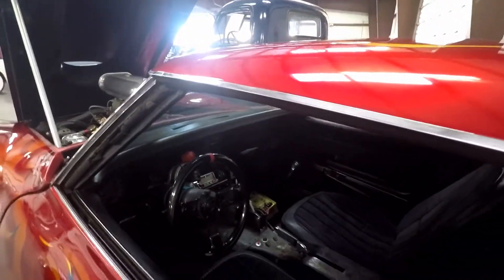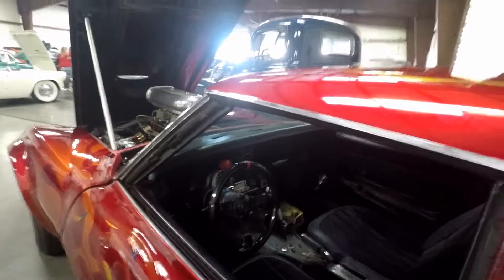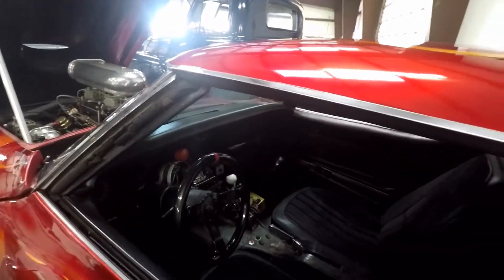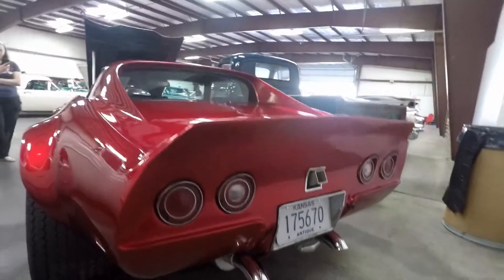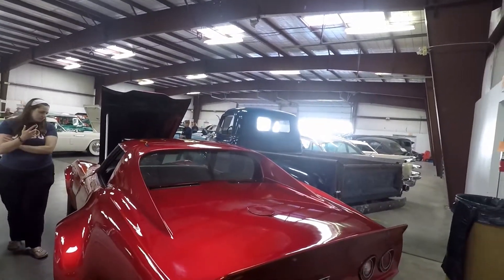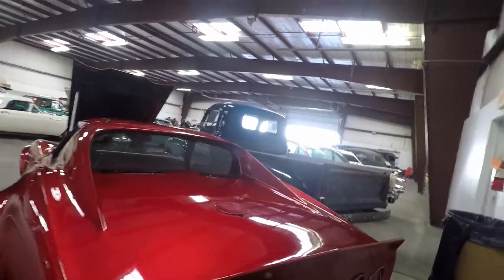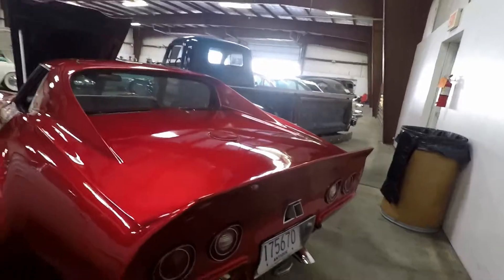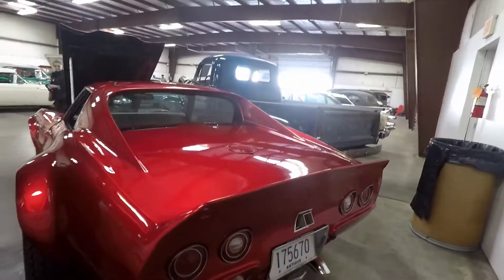It's a Stingray — yeah, you can find these on buy, sell, trade for like five or six grand. The top comes off. This is probably the cleanest Corvette — hey, what's the year on this? This is the cleanest 69 Corvette I've ever seen.